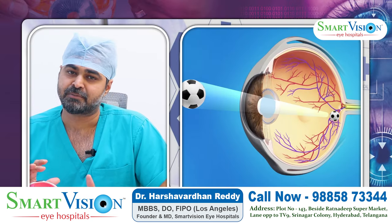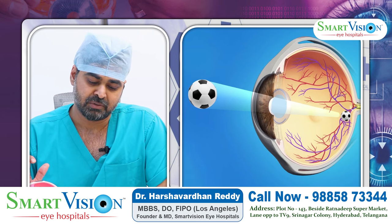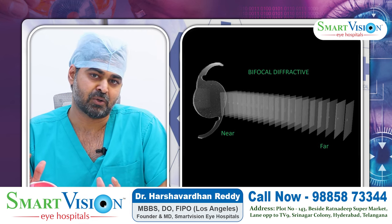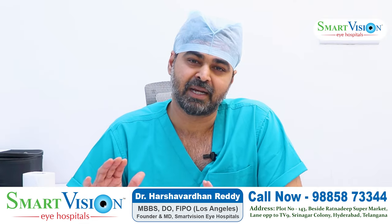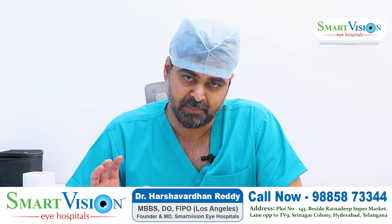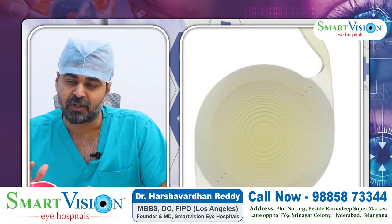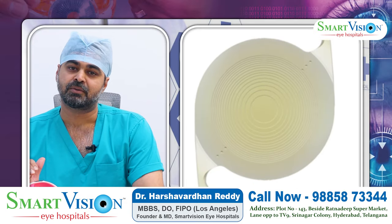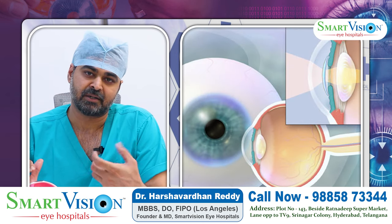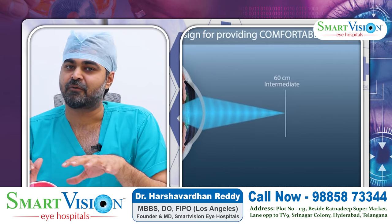If you have a monofocal lens, the visual outcome is more limited. With a monofocal lens, you can see but may be blind from a different angle or in certain lighting. With bifocal or trifocal lenses, you get intermediate vision as well. You can divide multifocals into bifocal and trifocal categories.